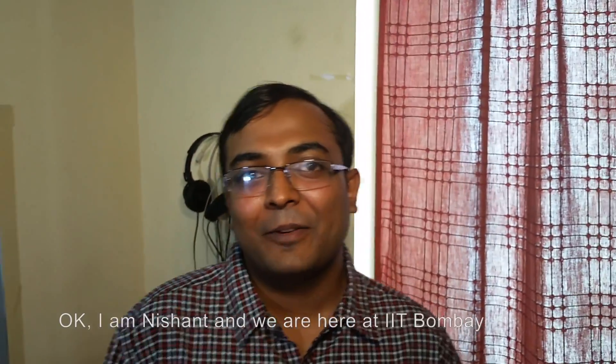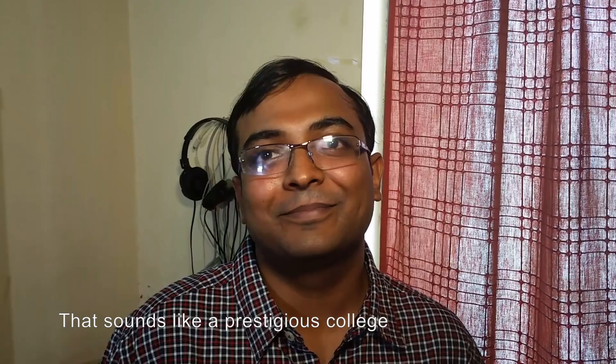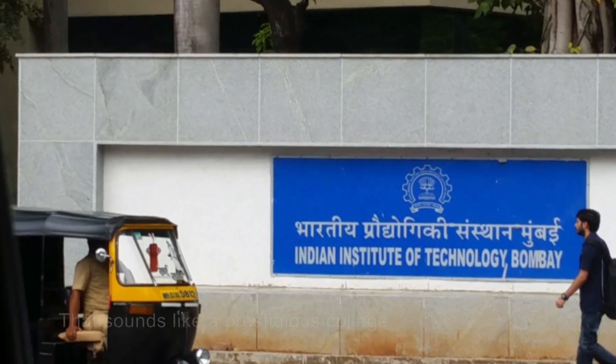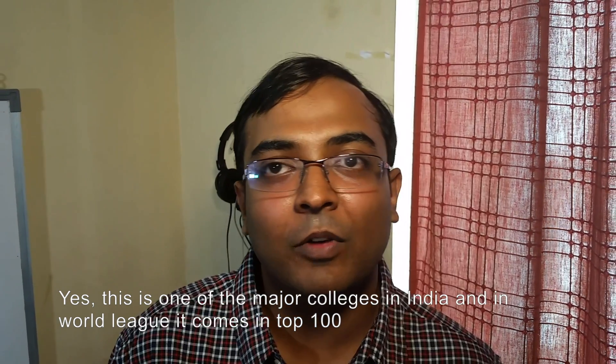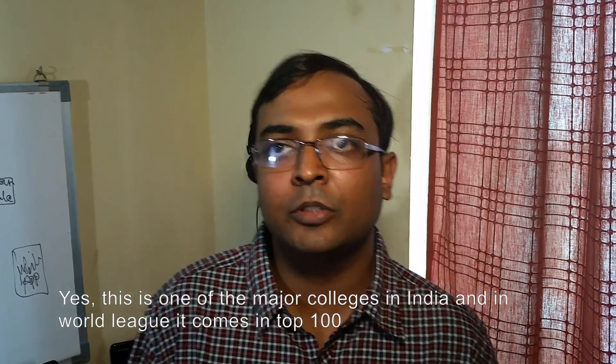Good morning, this is Nishant. Where are we? I am Nishant and we are here at IIT Bombay. IIT Bombay — that sounds like a prestigious college. Yeah, this is one of the major colleges in India, and rather even in the world it comes in the top 100.